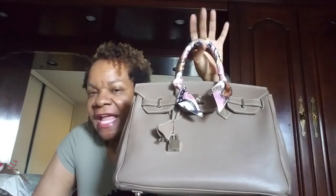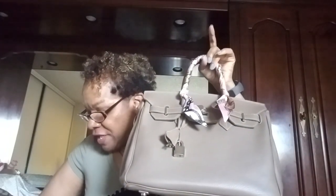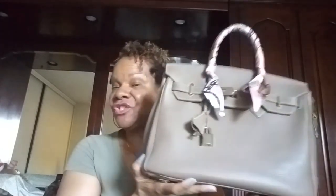Anyway, about this beauty — this is the Teddy Blake Katie in the 12-inch size, in the color dark beige. The measurements are 9.8 inches in height, 6.3 inches in width, and 11.8 inches in length. The handle drop is 3.5 inches.